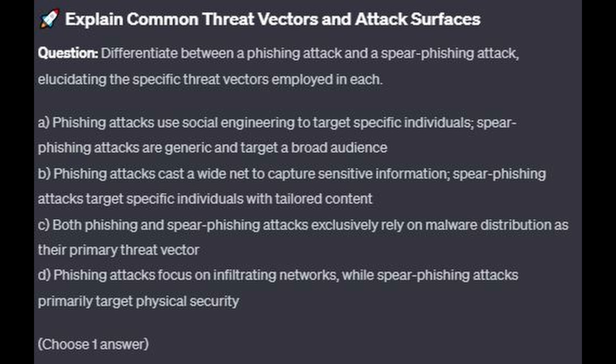Is it A: Phishing attacks use social engineering to target specific individuals; spear phishing attacks are generic and target a broad audience? Is it B: Phishing attacks cast a wide net to capture sensitive information; spear phishing attacks target specific individuals with tailored content? Is it C: Both phishing and spear phishing attacks exclusively rely on malware distribution as their primary threat vector? Or is it D: Phishing attacks focus on infiltrating networks, while spear phishing attacks primarily target physical security?